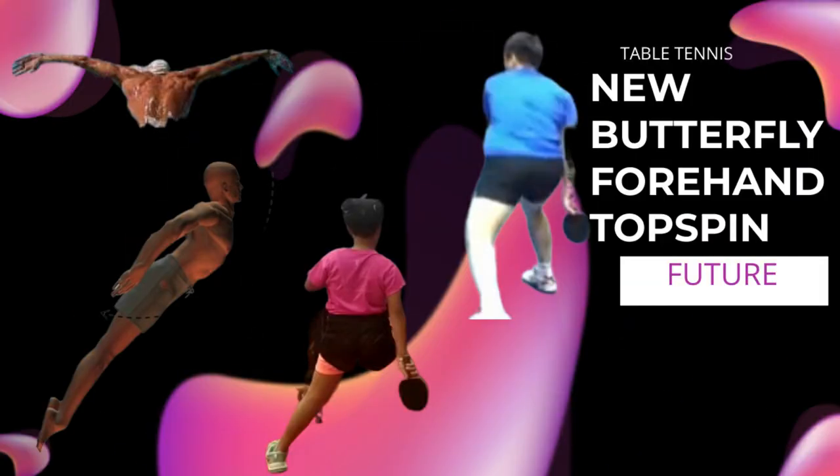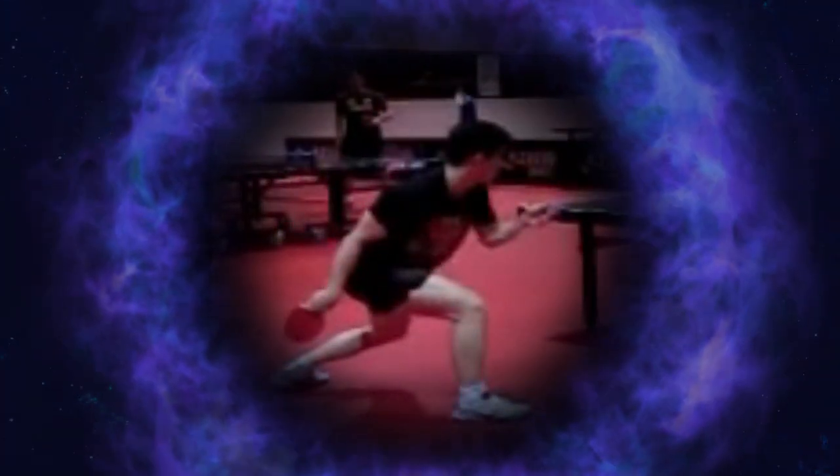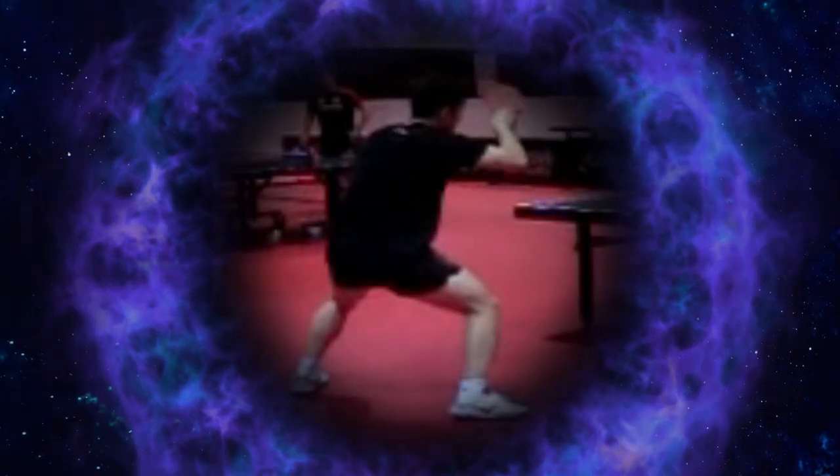For more than a decade I have dedicated myself to researching, studying, analyzing, evaluating and applying the acquired knowledge of biomechanics to table tennis. One of the most modified and therefore most used shots is the forehand topspin — the only one that wins games and that makes the difference between the Chinese and the rest of the world.